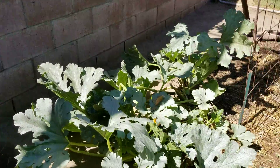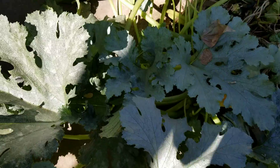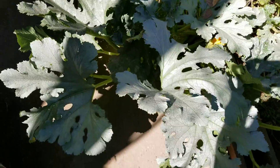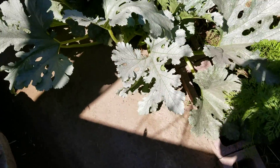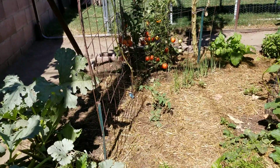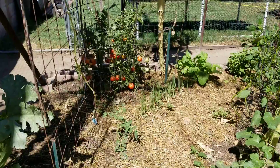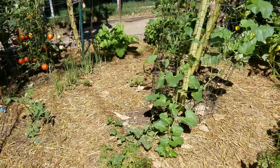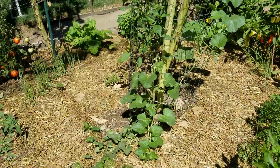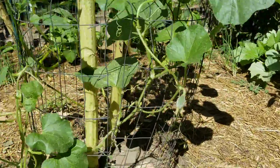The zucchini has got three strands producing fruit and it's been pruned because it was starting to sprawl. There's a new Roma tomato just starting. Those onions are taking forever, and remember the tiniest cantaloupe in the world? It has sprung into shape and it's got some babies on it.